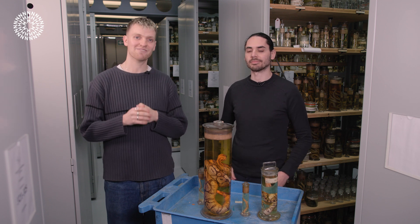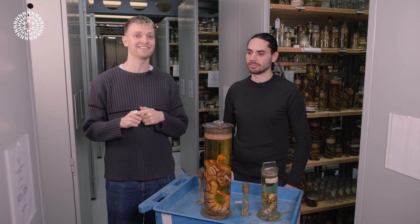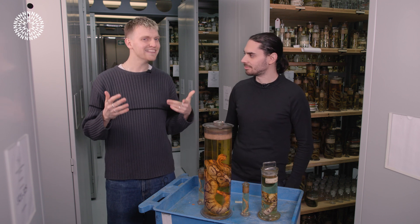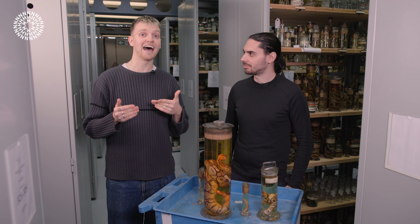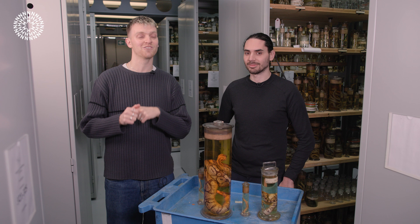Hi everyone, my name's Charlie and we're here in the collection spaces of the Natural History Museum. I'm joined by museum scientist and snake specialist Marco Camaiti. And we're here to answer a question that I never considered myself to ask: do snakes have legs? If you haven't seen the video already with Marco, slither your way down into the description to click that link and watch it first.